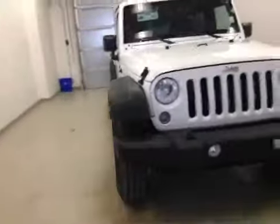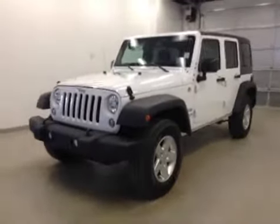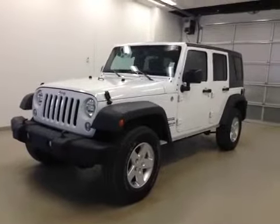Once again, this is stock number 2379, a 2014 Jeep Wrangler Unlimited four-door, four-wheel drive, exterior color is white.